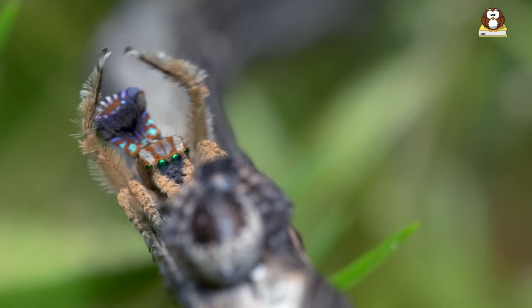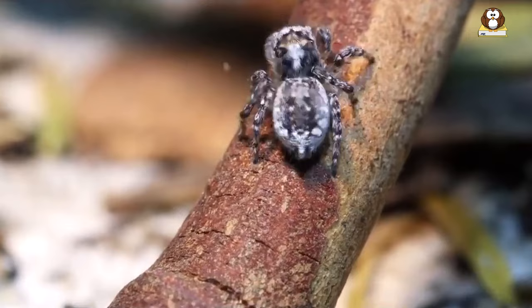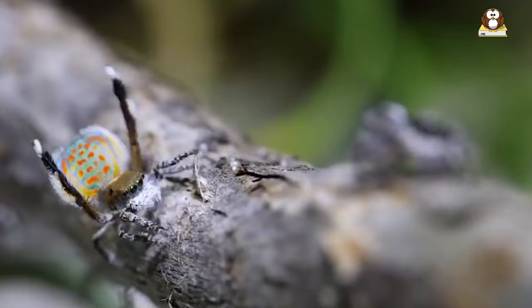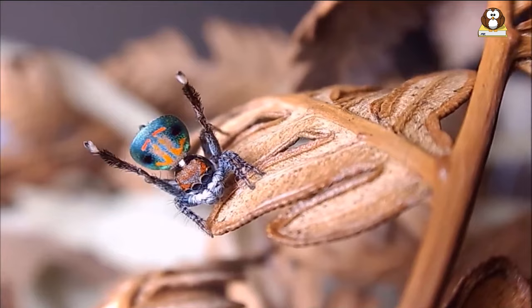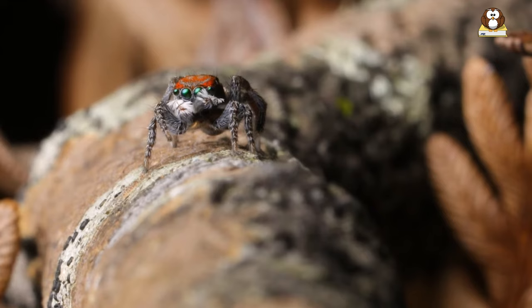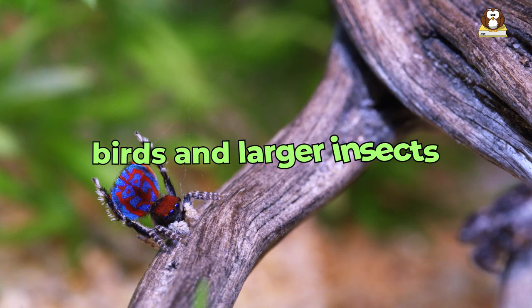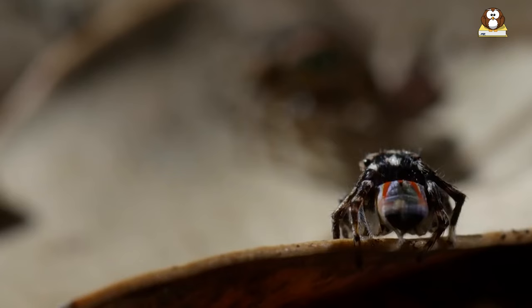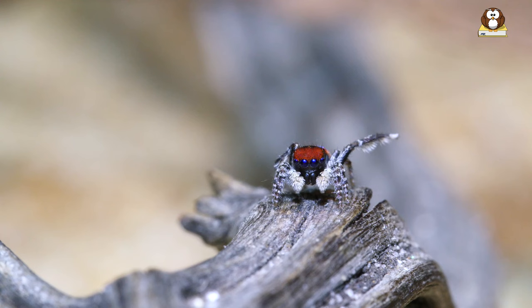Fact number 10: Importance in ecosystem. Peacock spiders, though tiny, play a big role in their ecosystem, making them important for biodiversity. These little spiders are like the caretakers of their environment. By hunting and eating small insects, they help control the insect population, which is crucial for maintaining a healthy balance in nature. This balance is important because too many insects can harm plants and crops. Also, peacock spiders themselves are a food source for other animals like birds and larger insects, making them a key part of the food chain.